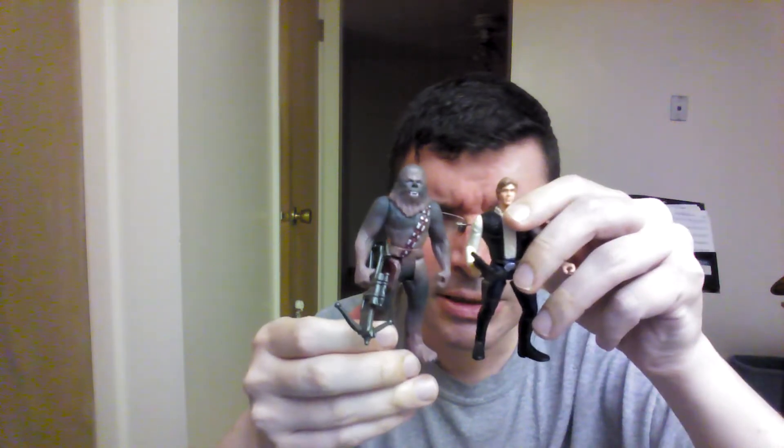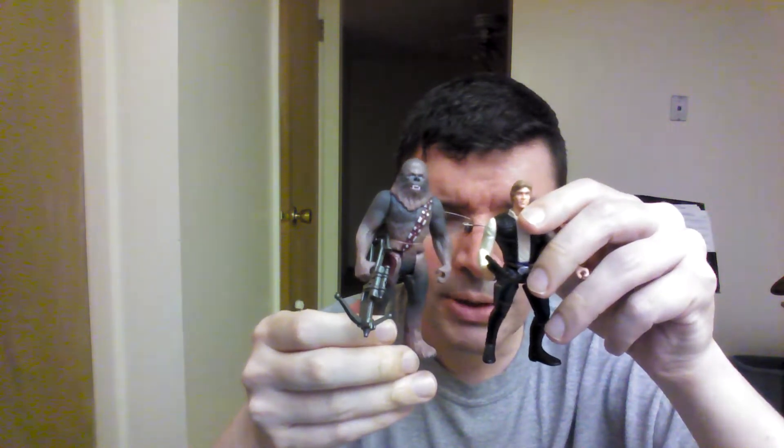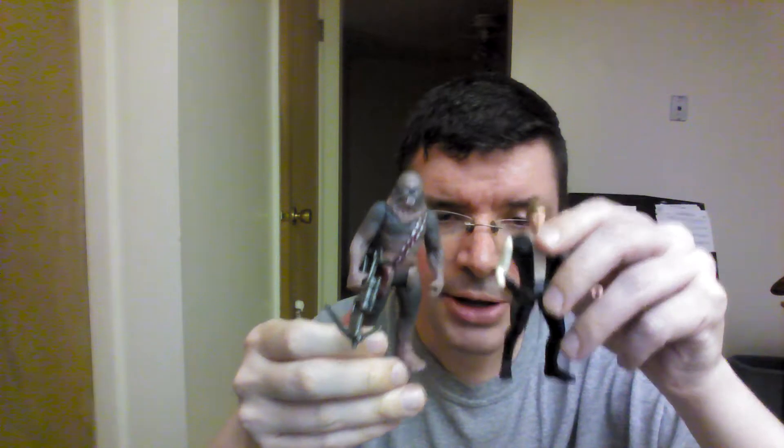And what would Han Solo be without Chewie? I think I've got these figures paired up with the right accessories. When I got these back in the 90s I just took all the accessories and put them in a Ziploc bag, but I think I got Chewie matched up with the correct one. Again, you'd think that Chewie is significantly taller than Han, but not so much.